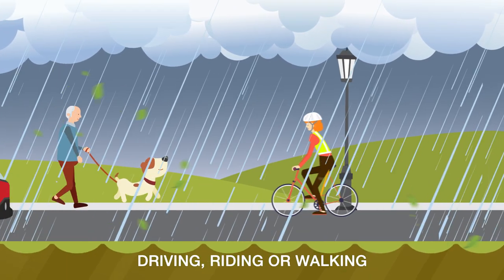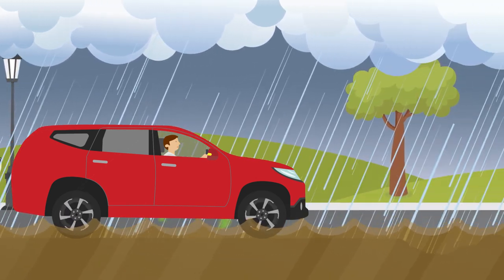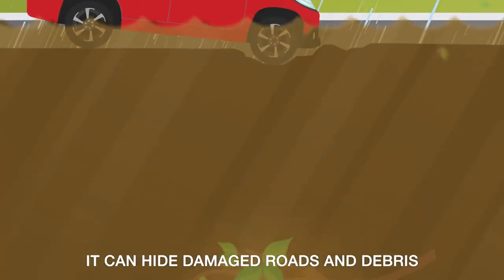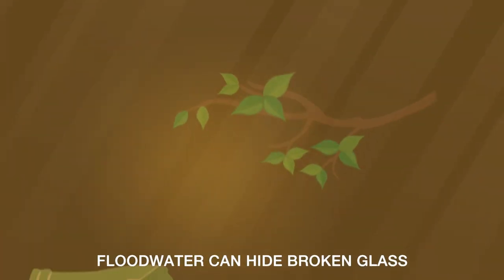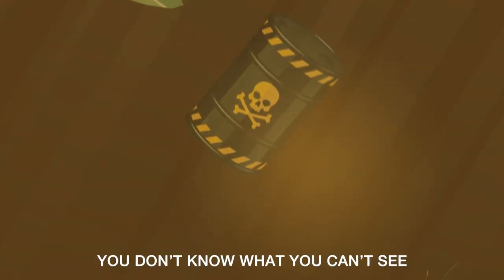Remember, driving, riding or walking through flood water can be dangerous and even deadly. It can be deeper than you think, hiding damaged roads and debris. Flood water can hide broken glass, chemicals, sewage and even spiders and snakes. You don't know what you can't see.